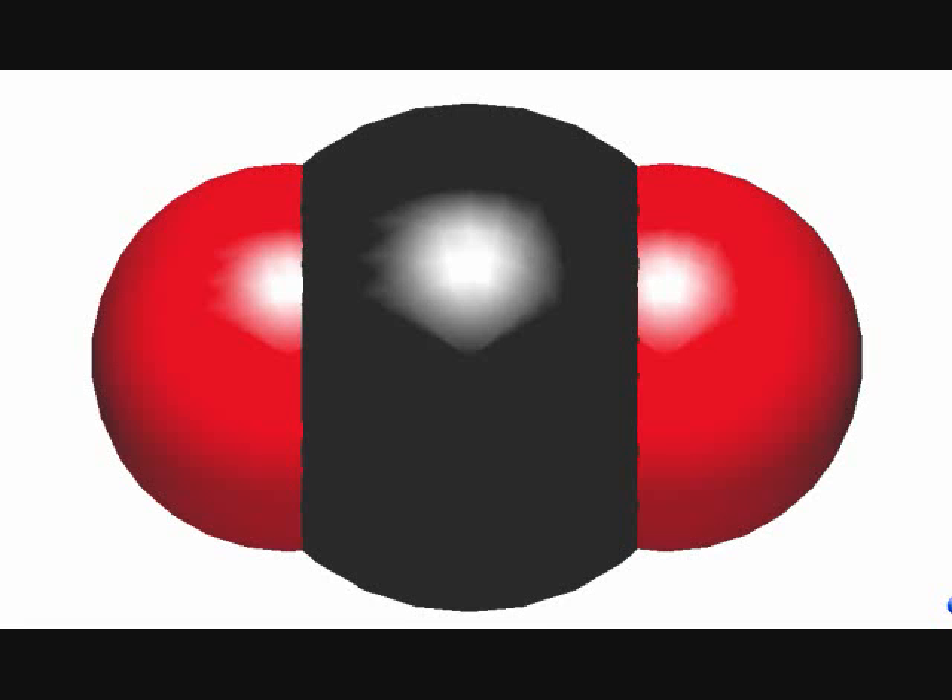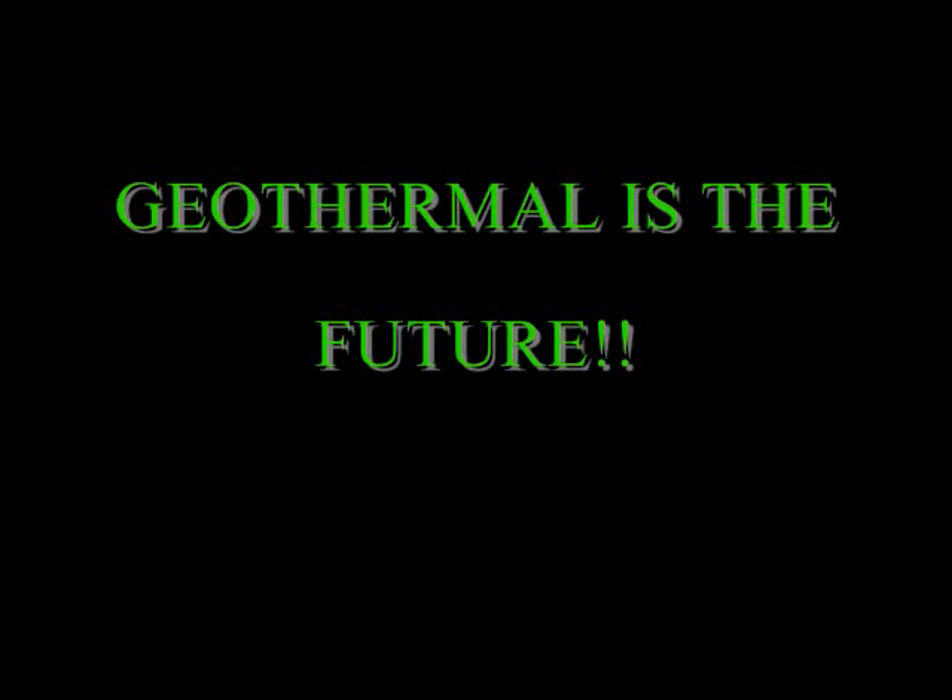Also, geothermal plants release carbon dioxide — specifically from the geothermal reservoirs — but it's a small fraction compared to fossil fuel plants. My partner and I would rather have geothermal energy than fossil fuel energy because it's great for the environment and the Earth is doing most of the work, not the machines. Would you like our future to have clean and natural energy?